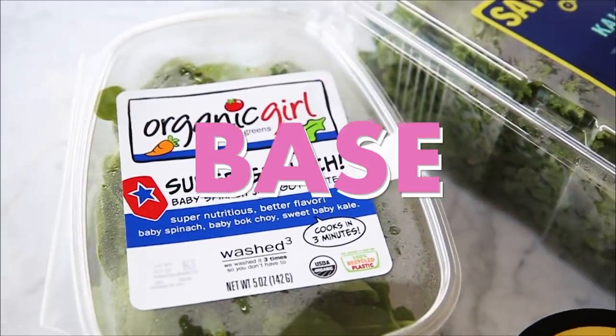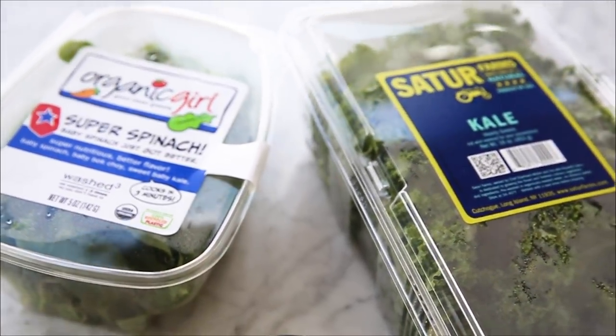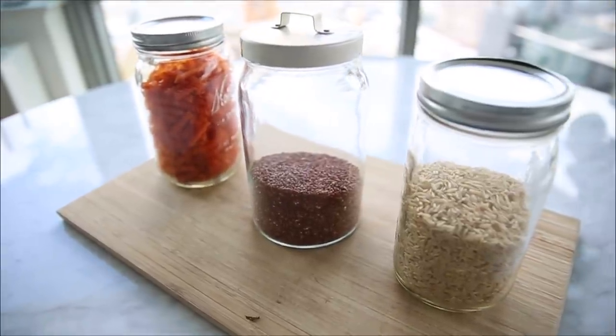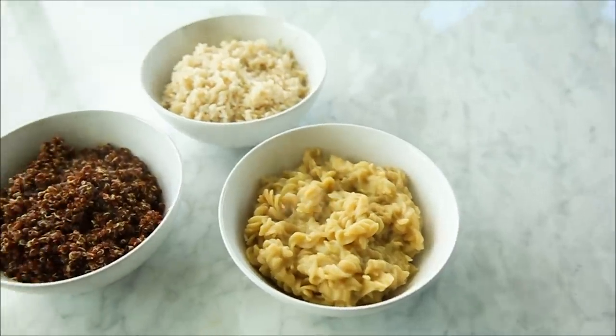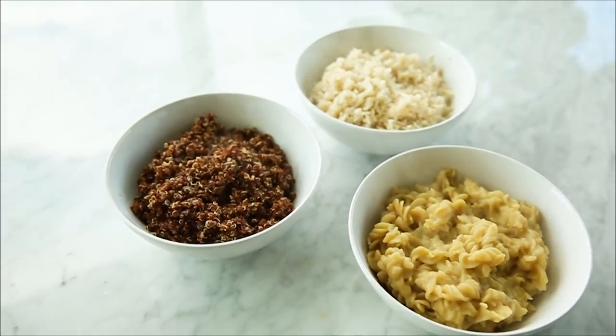Have a base — you can use spinach, arugula, kale, or mâche. Anything you like. Add a filling: something that's going to keep you full, makes you energized, and is full of fiber. Go for whole grains like quinoa, red lentil pasta, or brown rice.